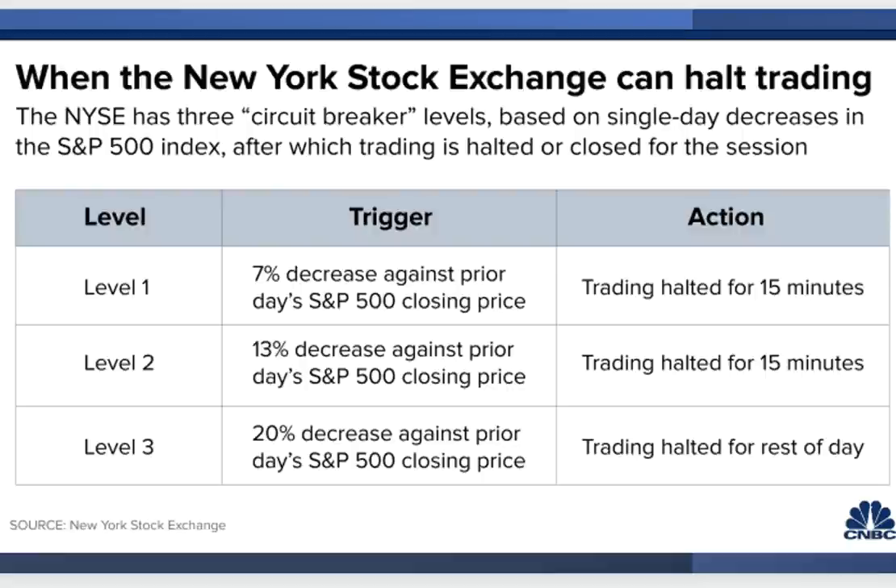Regarding halting trading: we'll most likely see circuit breakers come into play in phase three of the bear market, or possibly sooner. The circuit breakers trigger when the S&P drops by seven percent — the New York Stock Exchange halts trading for 15 minutes. But understand: that doesn't mean it's time to buy. In fact, it could work the opposite way. Halting trading could spook investors, potentially magnifying the selling pressure rather than calming it, which is the opposite of what circuit breakers were designed to do.